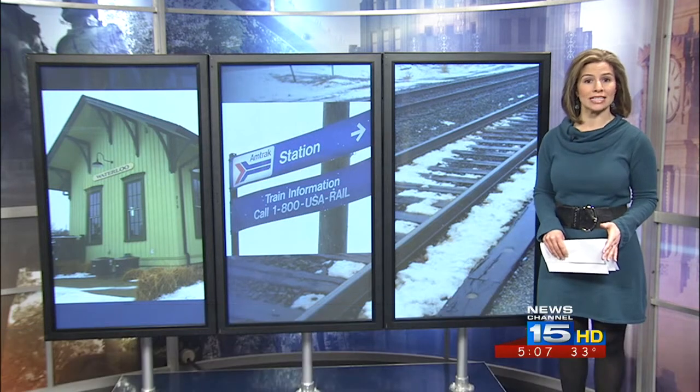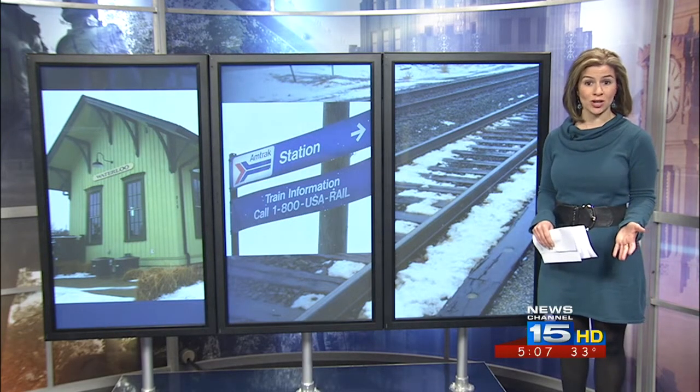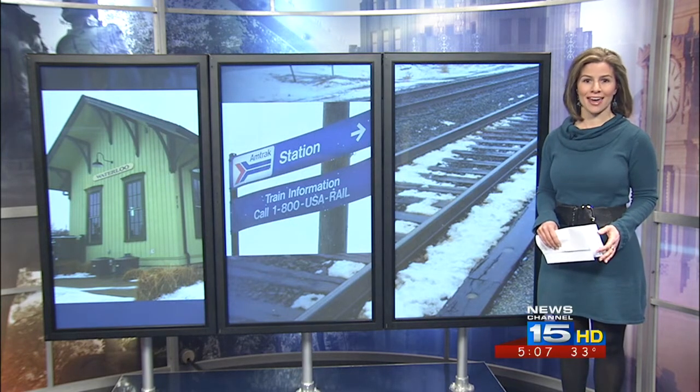Mark and Heather, the U.S. Department of Transportation awarded that grant back in 2010. But after some hiccups, local leaders weren't sure if this project would ever happen. Now they say it's full speed ahead.